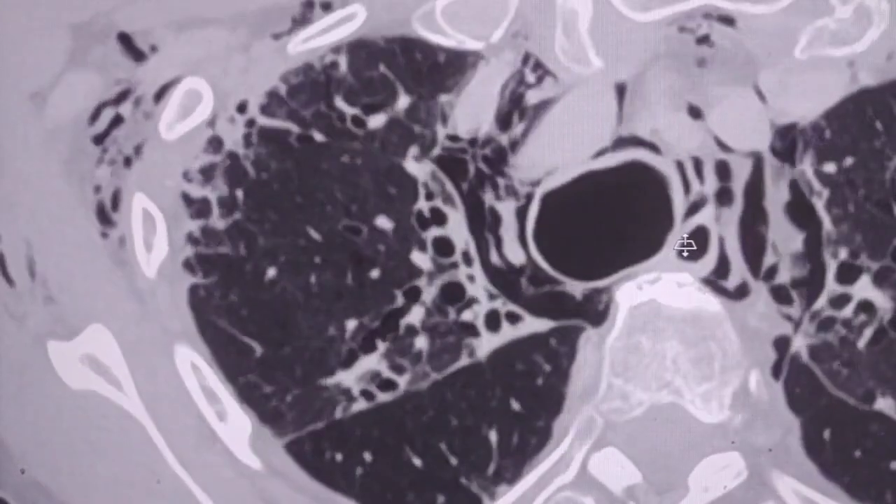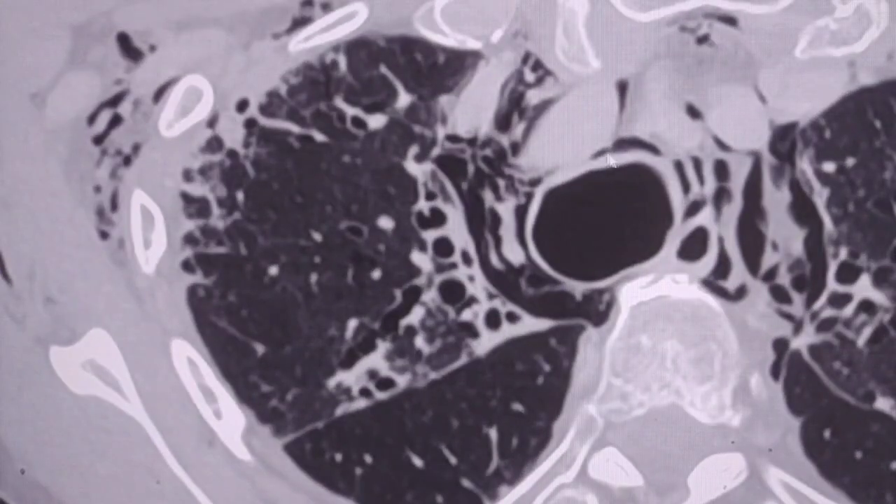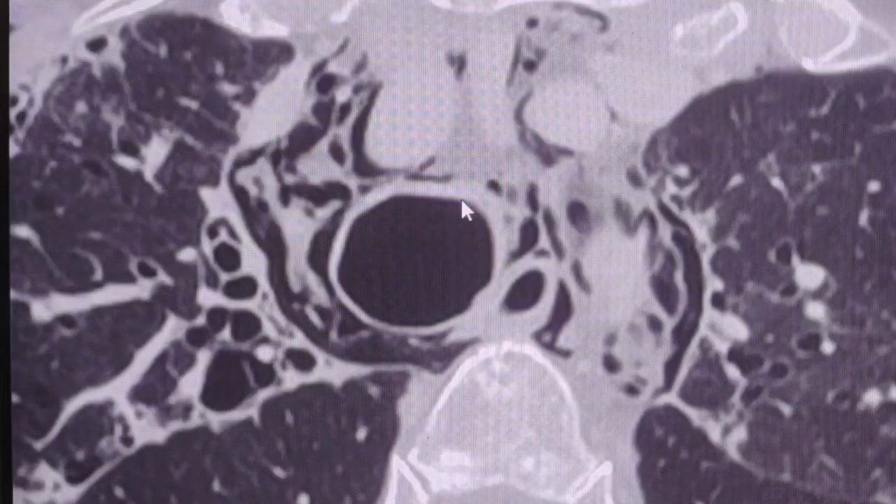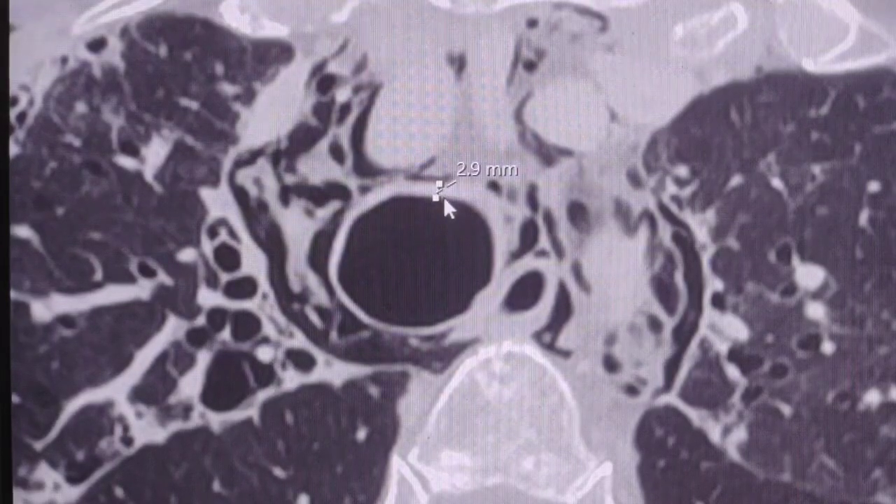We can go further and discuss this case, because I see a degree of thickening of the wall of the trachea. In comparison with the previous CT scan there are some differences — there is thickening of the tracheal wall measuring around 2.5 to almost 3 millimeters in the anterior aspect. The previous CT scan was performed just one month ago.